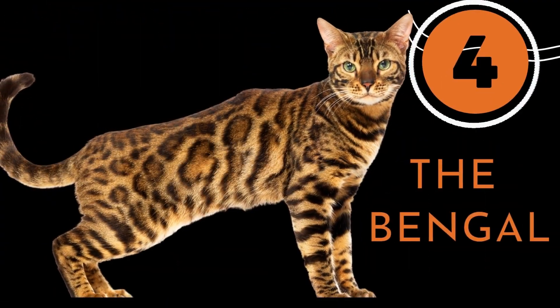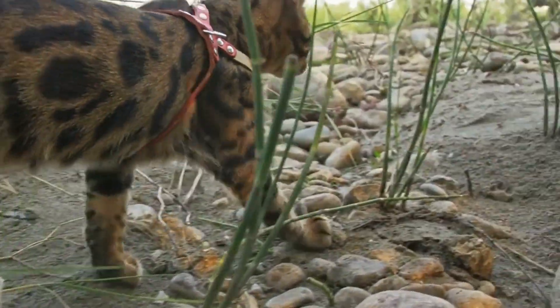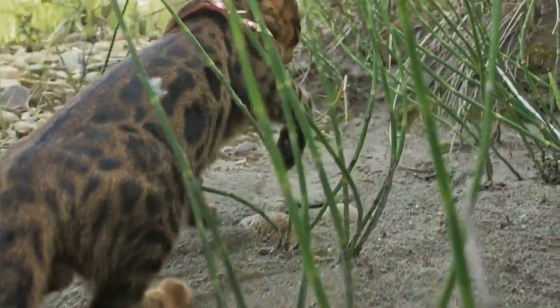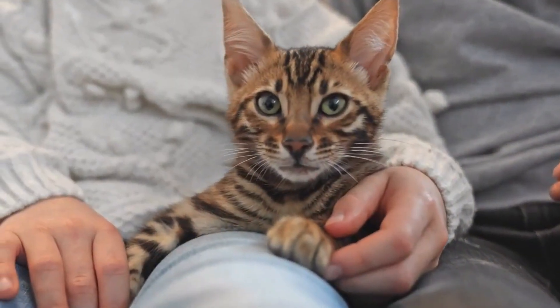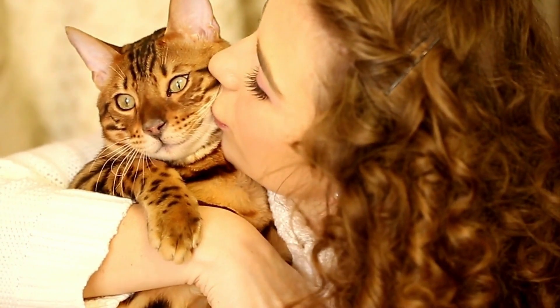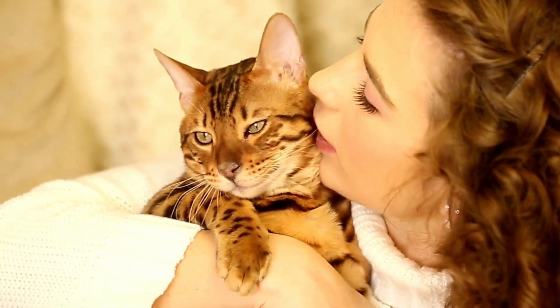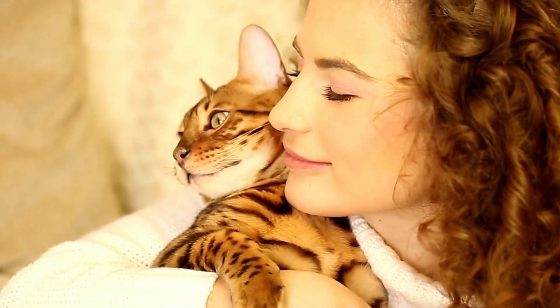Number 4: The Bengal. The eye-catching Bengal cat is distinguished by its magnificent coat, thanks to its vibrant spots and leopard-like marbling. If you love cuddling, you can't go wrong with a Bengal cat, because their coat is very plush, luxurious, and soft, and sheds next to nothing, making them hypoallergenic.